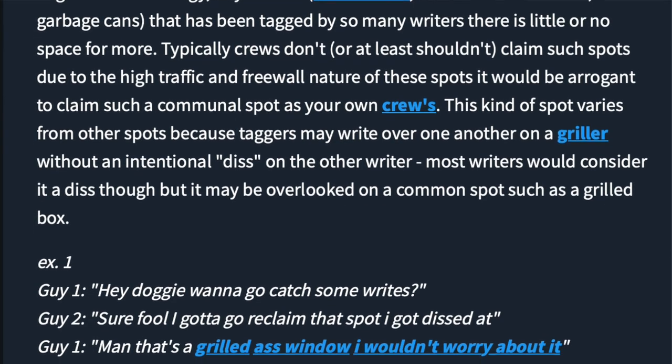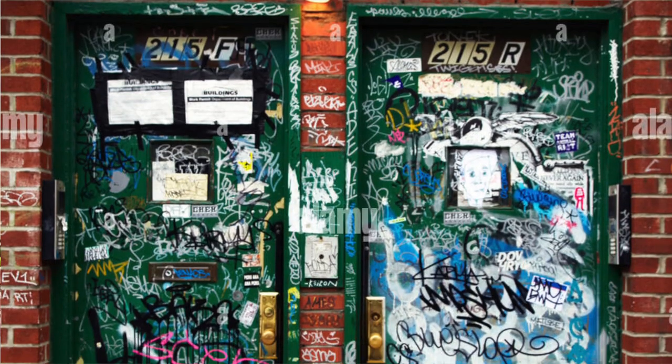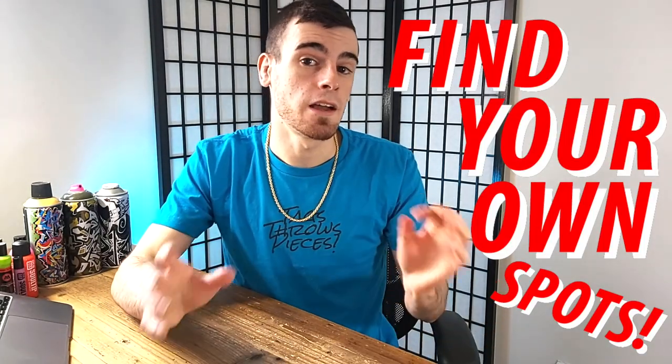Number four. This one may sound pretty obvious, and it's definitely a lot easier said than done. But one way to stand out is to just find spots that aren't already grilled. For those who haven't heard the term, a grilled spot is simply one that is heavily tagged — infested with tags almost — making it hard to stand out naturally. The simplest way to stand out is to just find your own spots.